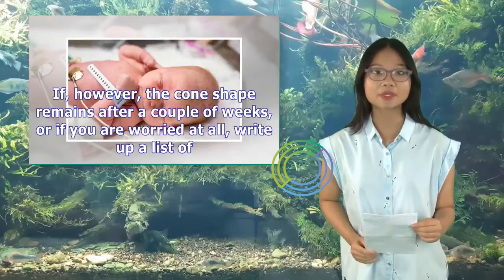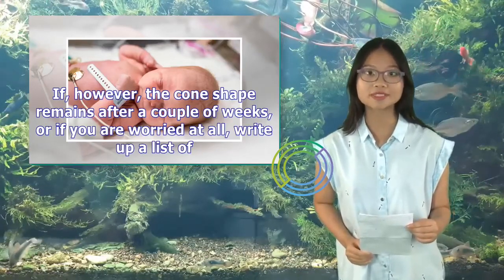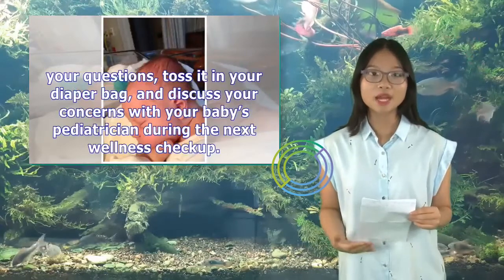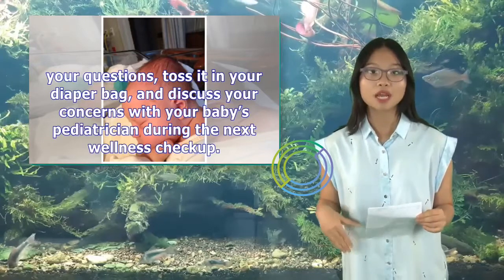If, however, the cone shape remains after a couple of weeks, or if you are worried at all, write up a list of your questions, toss it in your diaper bag, and discuss your concerns with your baby's pediatrician during the next wellness checkup.